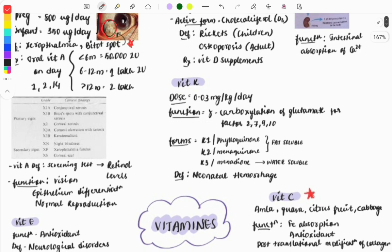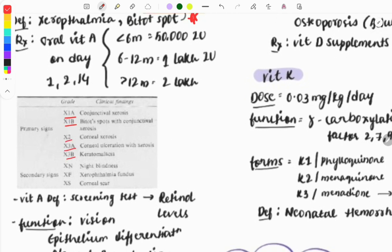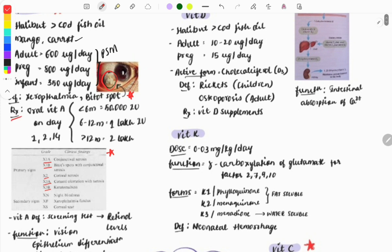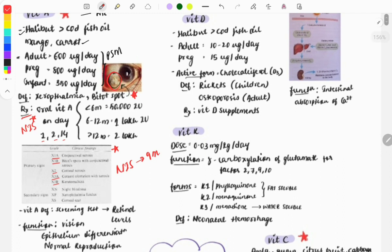There are grades for vitamin A deficiency: 1A, 1B, 2, X2, X3A, 3B. You need to memorize this whole table because questions can ask what grade Bitot's spots are classified as. For treatment, oral vitamin A is given on days 1, 2, and 14 for deficiency. Oral vitamin A is also included in the National Immunization Schedule — given after nine months normally — which is a PSM exam question.